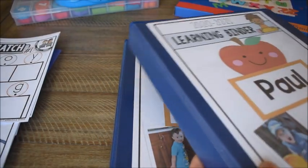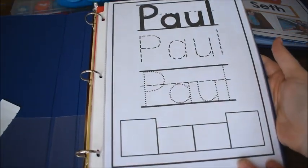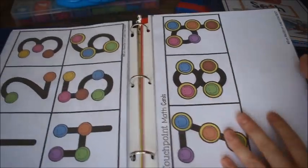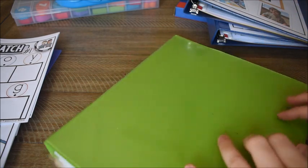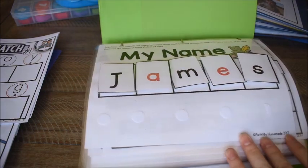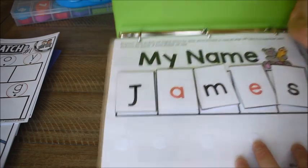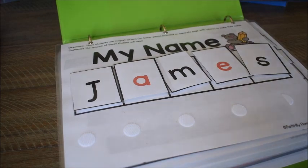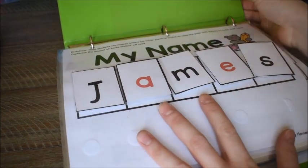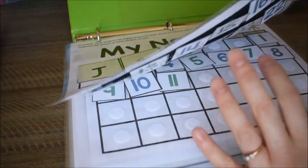My toddler's binder is pretty much exactly the same — the only difference is his name. It has the alphabet chart, numbers, and so on. Now I also want to show you our interactive learning binder. I made this back in 2017 for one of my other sons, so it's got his name in it. This is the old version — there is a totally new version as well, and when you download it you get both.